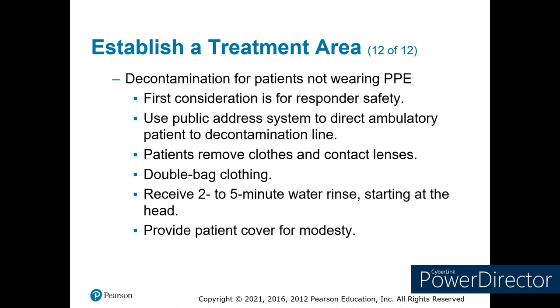Consider modesty as you go through the process. We do have two decon trailers here in our area, and they have two sides, because we only plan for two genders — male and female. But you can send one person through at a time if you're not sure.